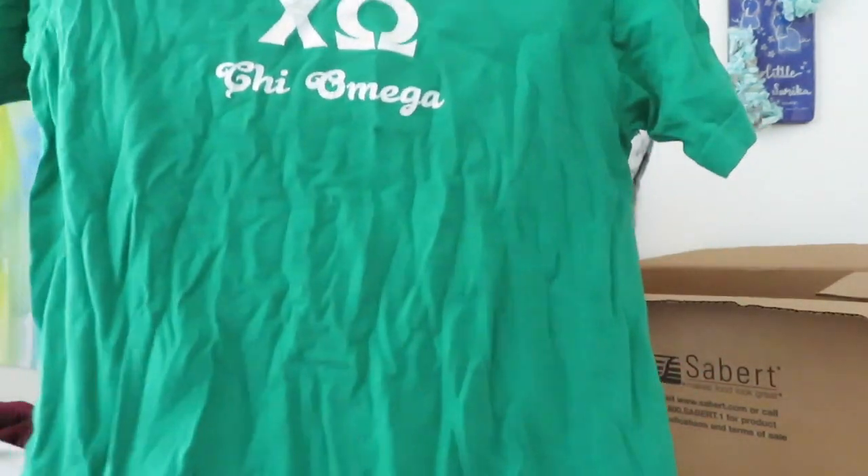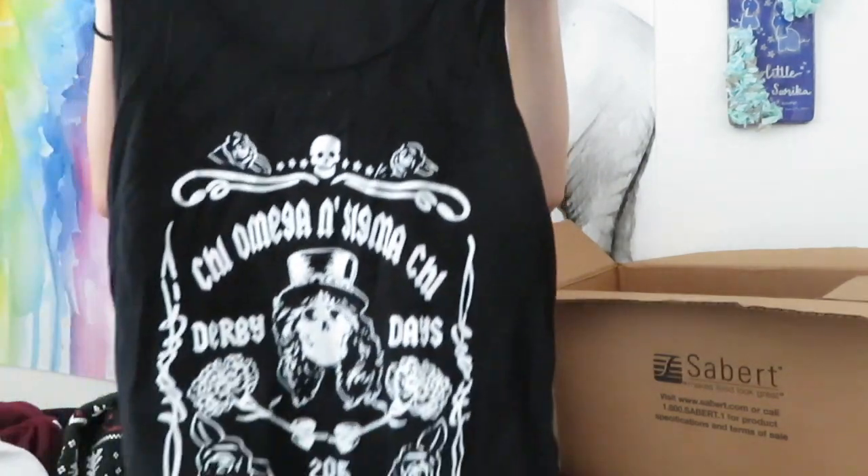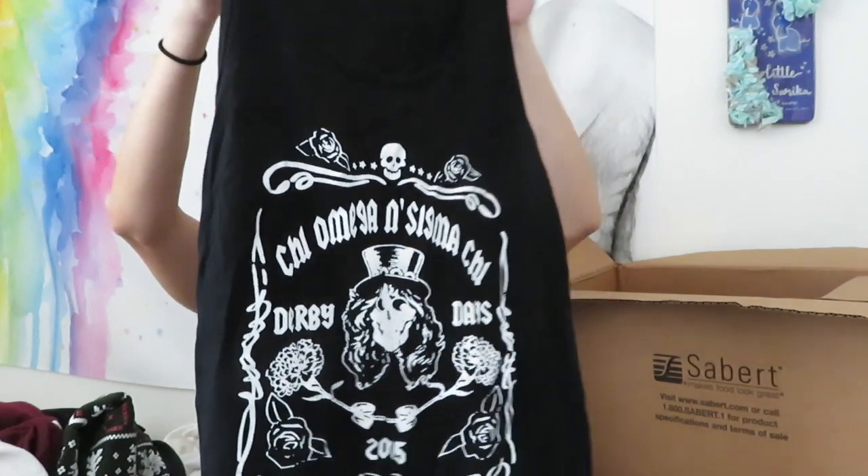This is just a basic Kayo Mega shirt, literally nothing else on it. That's what I mean - I want to know what year it's from. A lot of people got this sweatshirt in their big-little baskets. Oh my god, I remember getting this shirt in my big-little basket - it's one of the old Derby Days shirts.